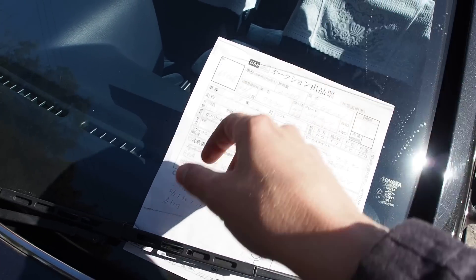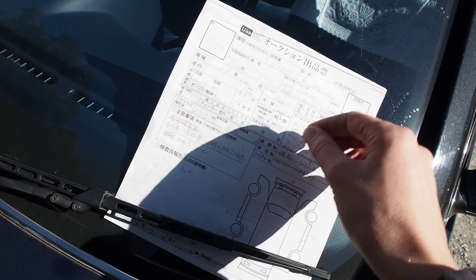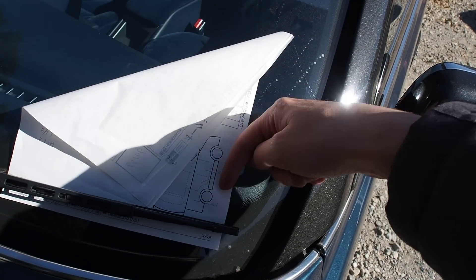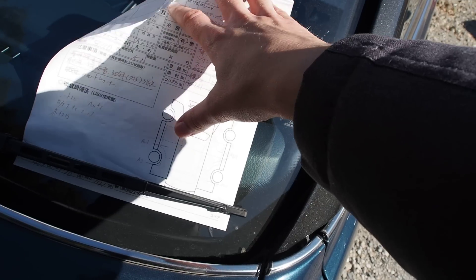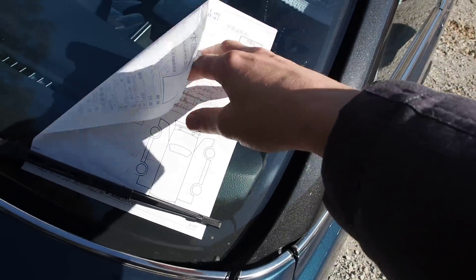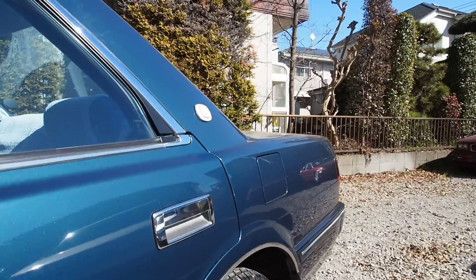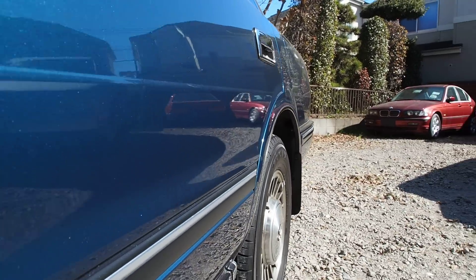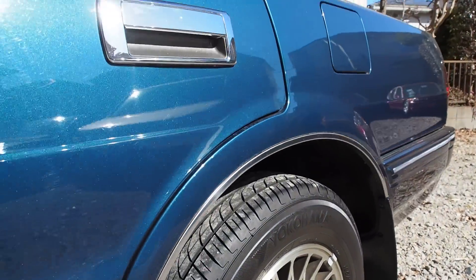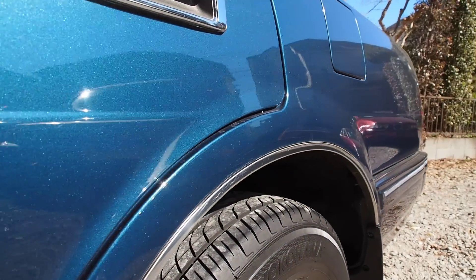Going over the auction sheet damage notes: seat wear, steering wheel scratch, surface rust and corrosion under the battery, and various small scratches and dents on the body — A1 and AU1 ratings, so small they're not even noticeable. It does say an A2 scratch near the rear wheel on the right side, and I can't find it. Apparently it's in this section here — I can see a couple of mild scratches, but they're small enough that you could buff them out.